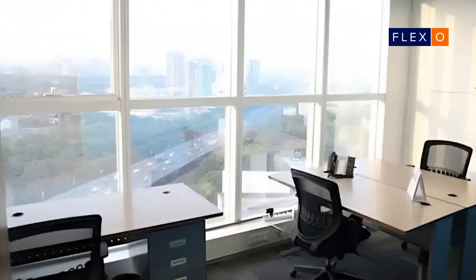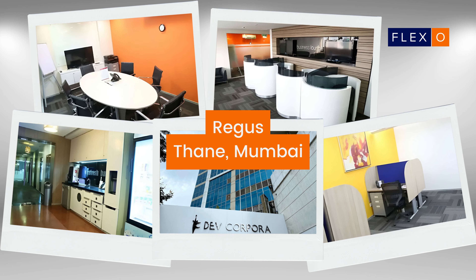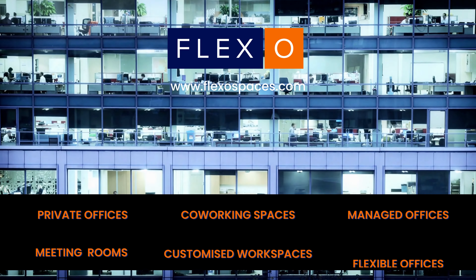With its convenient location and top-notch facilities, the flexible office space is the ideal choice for those seeking a modern co-working space in Thane. For availability, pricing, customized solutions and exclusive deals, speak to your workspace advisor at Flexo today.